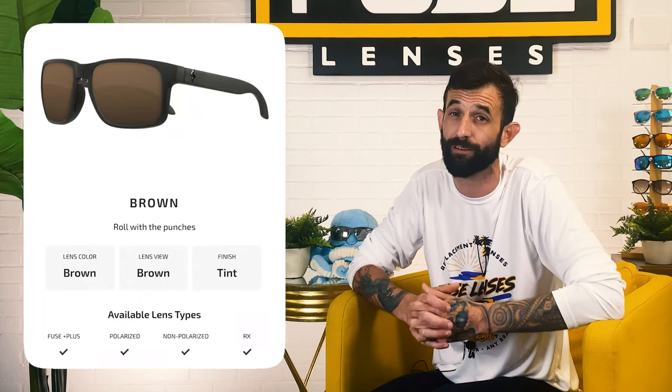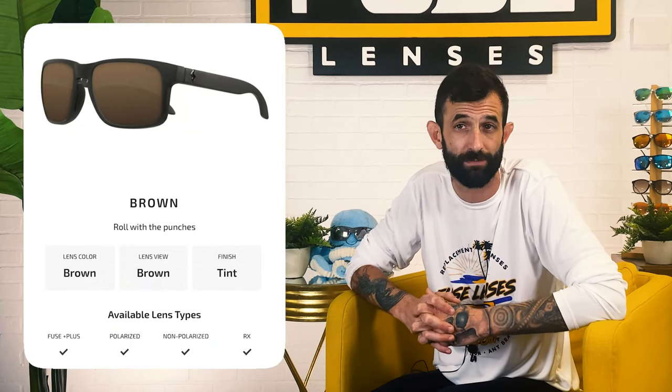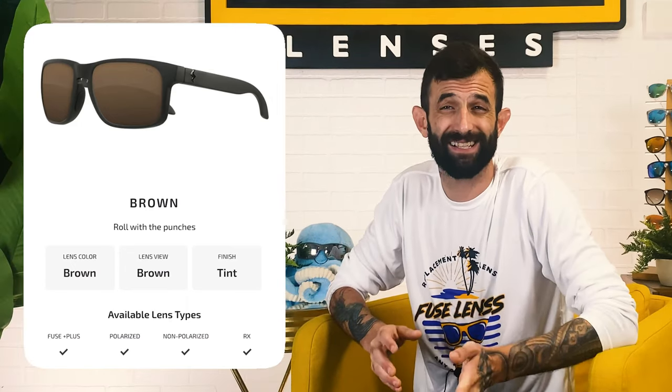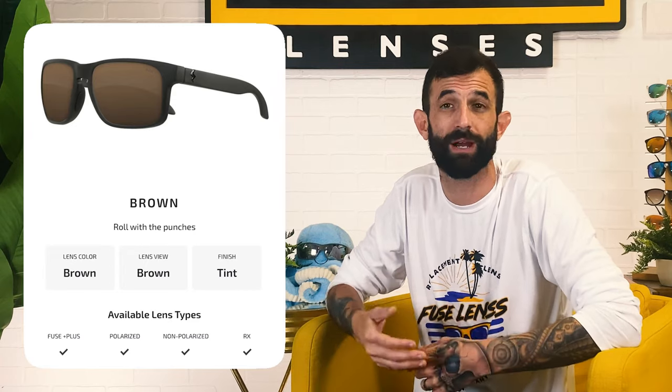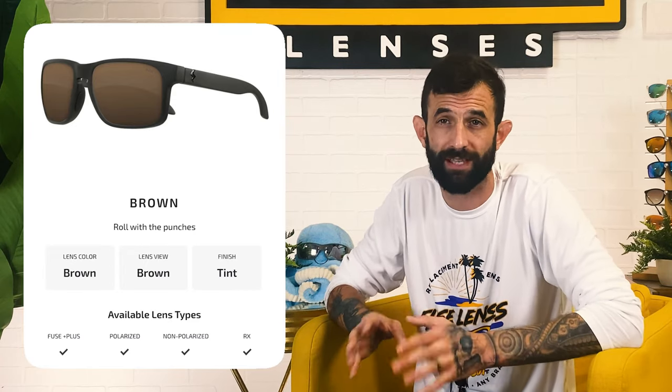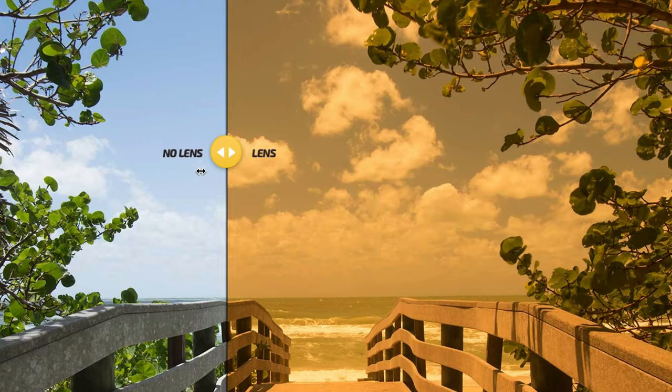Brown polarized lenses, like the ones we offer at Fuse, are one of the most popular lens colors in the industry for outdoorsmanship, and for good reason. Brown is a category 3 lens color, which means they're more darkly tinted and absorb around two-thirds of the visible light, making them ultra-adaptable to changing conditions throughout the day. These specs seriously enhance your depth perception and increase the contrast you see in your environment, which makes it easier to discern a still animal from a still object even from far away. And as a bonus, the brown lens color will blend in with your camouflage and make you less visible to your potential prey.